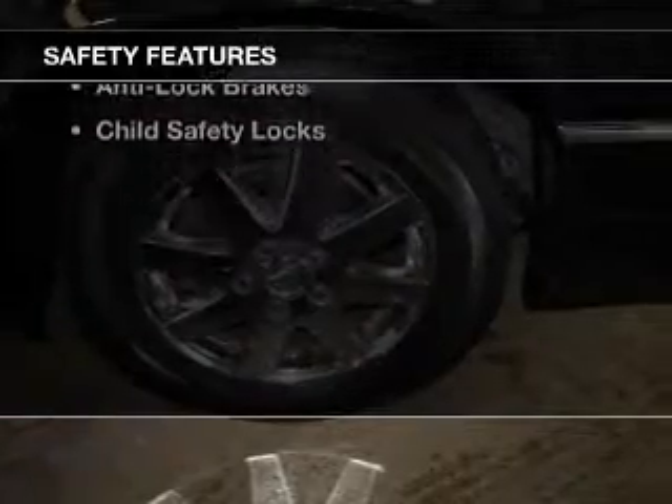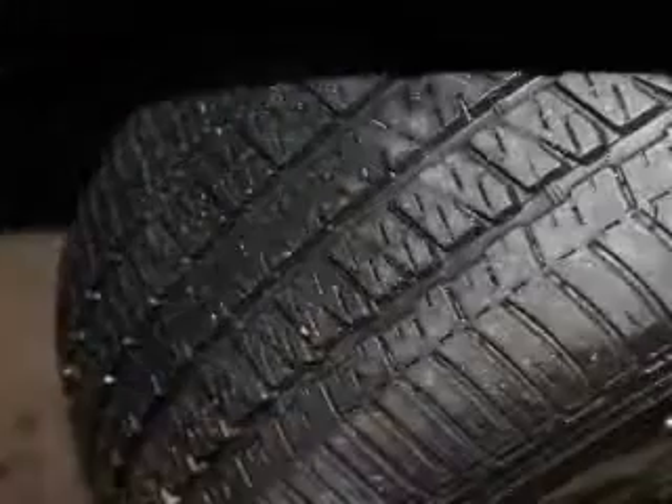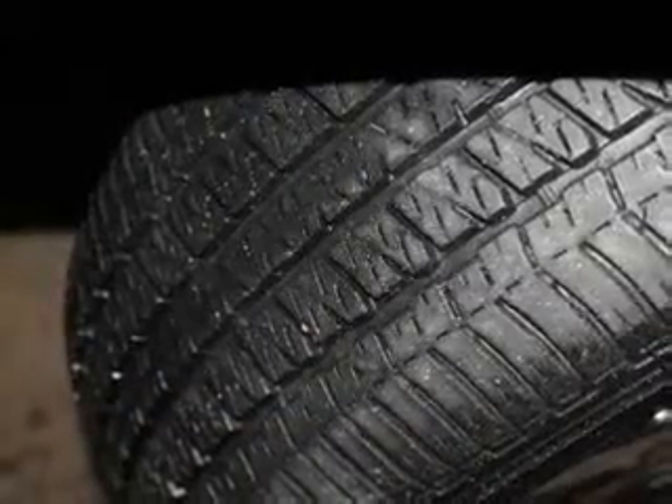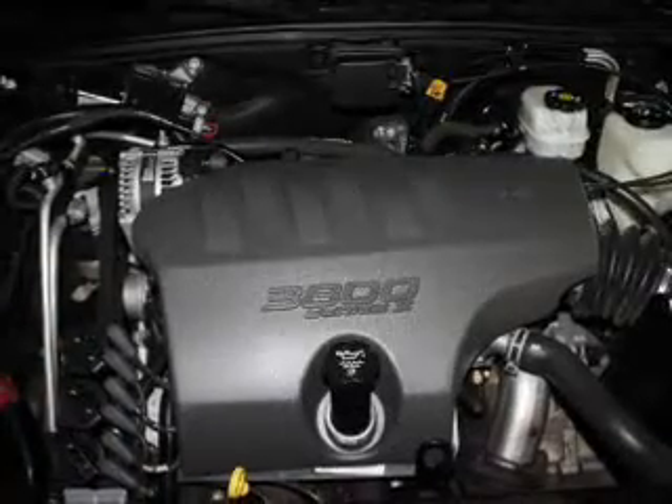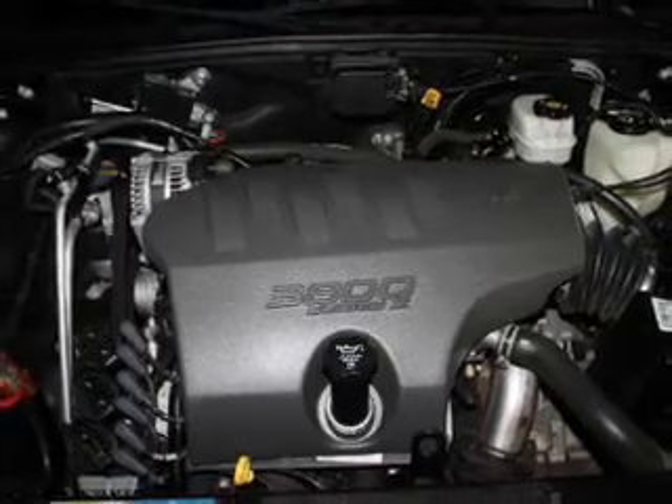Safety was made a priority with these features: side airbags, independent suspension, a passenger airbag, front ventilated disc brakes, daytime running lights, anti-lock brakes, and child safety locks.